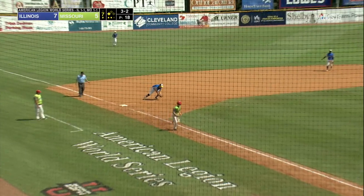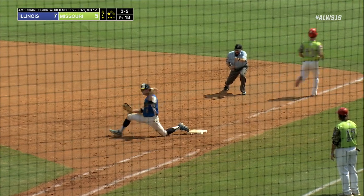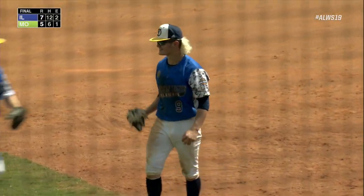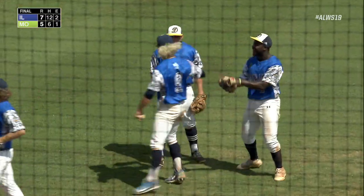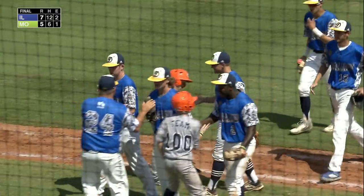There's a ground ball to third base, picked up by Spicer. He fires it — and there's Vincent again with that stretch at first base, and it's a good thing he can do that. That was a great scoop there to save his third baseman and save this ball game for Illinois.